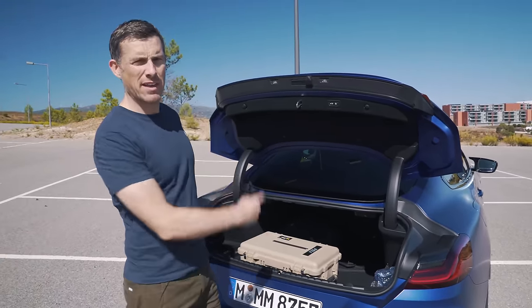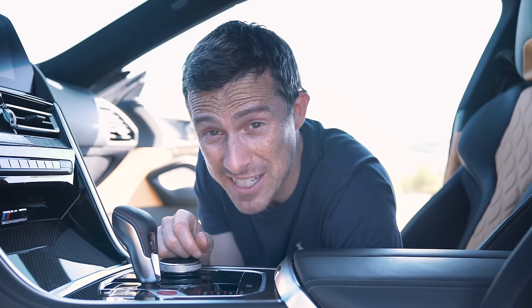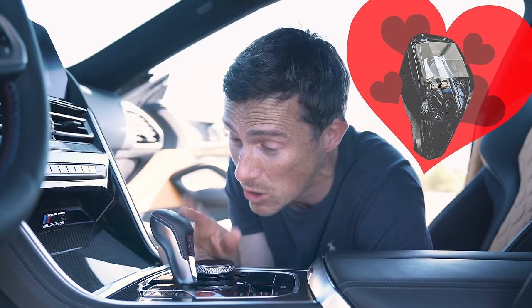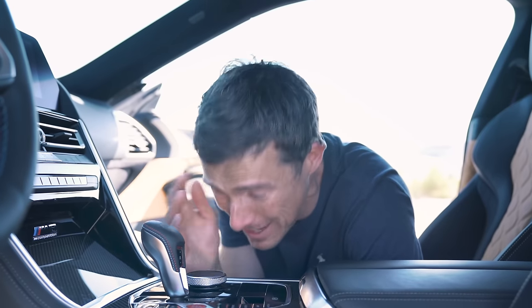That brings us to five annoying things about the M8. You have to pay extra for automatic cruise control with auto-steer, which is a bit of a rip-off considering this car's price and the fact it comes as standard on a Toyota Corolla. Also, having had an M850i as a daily driver, I fell in love with its crystal gear selector — but you can't get it at all on the M8, which is a shame.